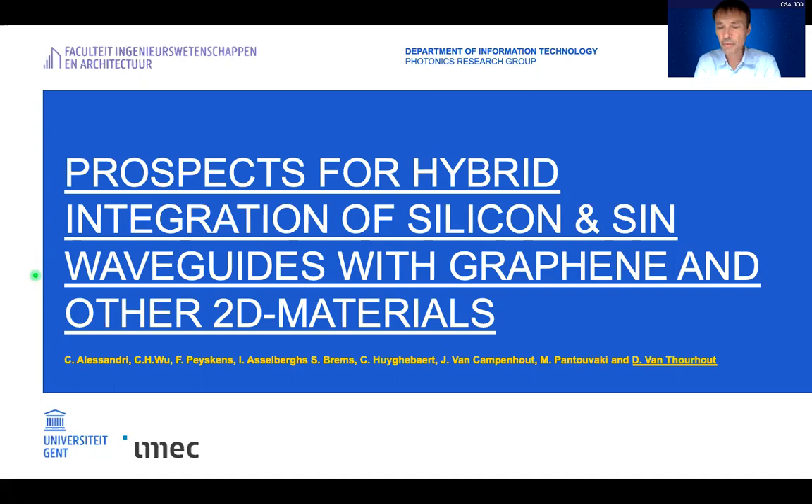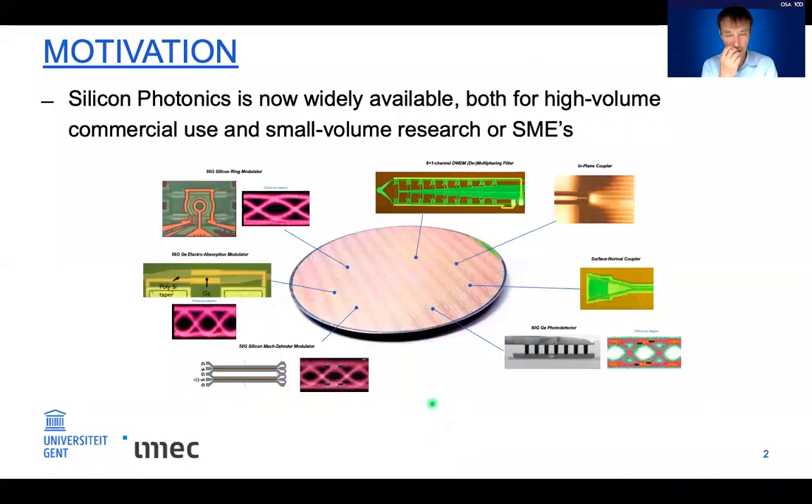Good afternoon. My name is Dries van Trout, and in this talk I want to discuss the prospects for integration of graphene and 2D materials with silicon and silicon-photonics materials. Silicon photonics is now widely available from a wide range of providers, from research institutes like IMEC and LITI to big industrial players like Global Foundries and TSMC.